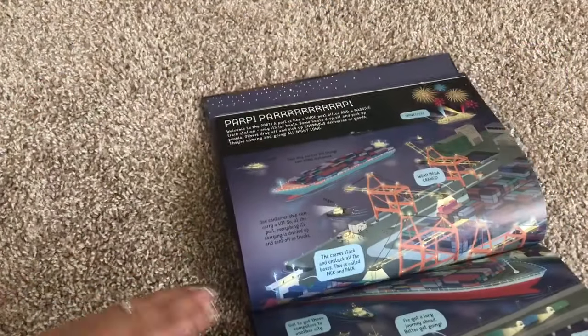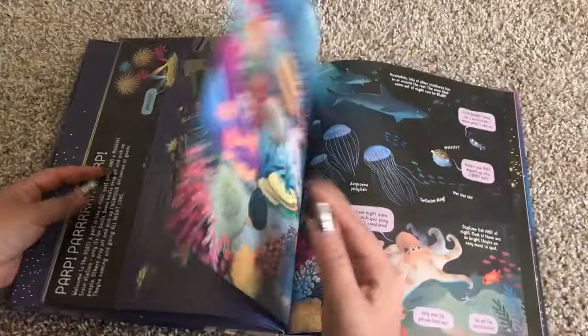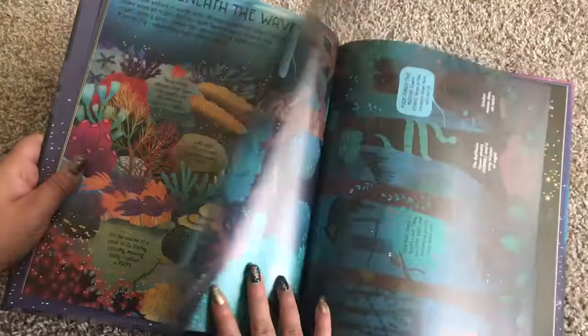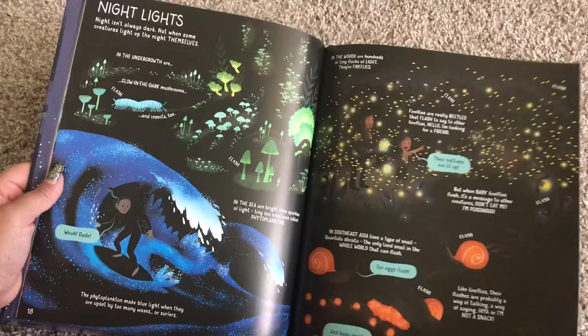I love it when books can be turned over like this. This section talks about a port and a cruise ship, followed by night beneath the waves, the forest at night, and night lights.